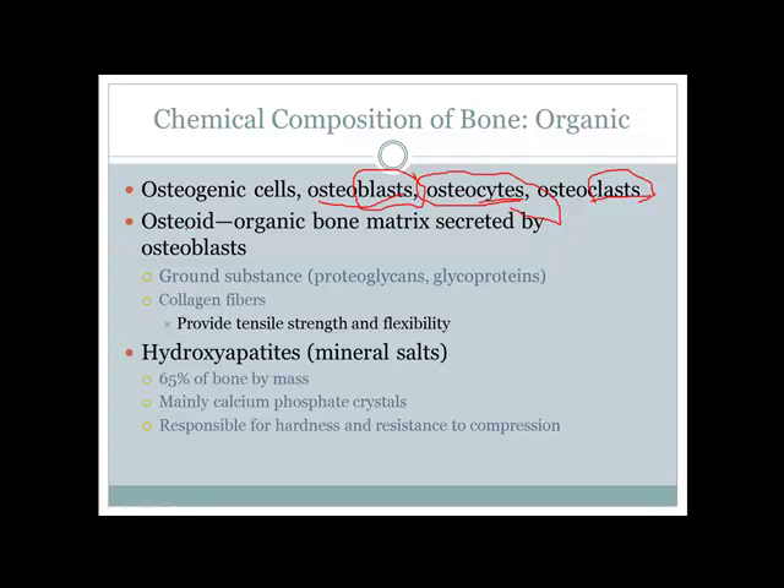The osteoid, or organic bone matrix, is what osteoblasts lay down. It is made up of ground substance and collagen fibers, which give bone its characteristic strength and flexibility. Hydroxyapatite crystals — mainly calcium phosphate — make up most of the bone mass and give bone its strong, rigid structure.